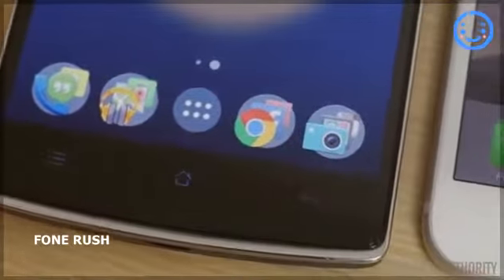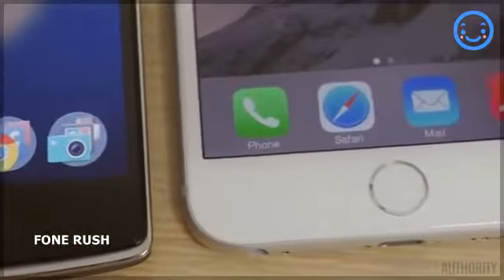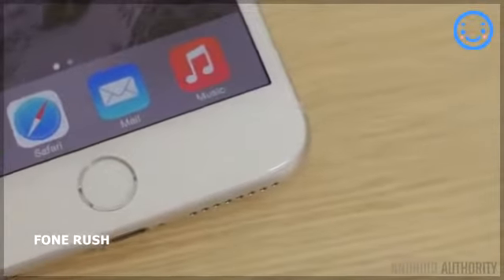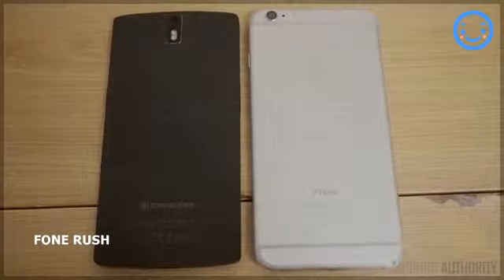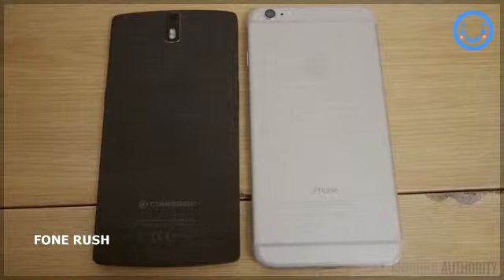Here is the crux of this comparison: price isn't usually a factor in flagship comparisons because they usually fall around the same price range. That is not the case here, with the OnePlus One available at almost one-third of the cost of the iPhone 6 Plus. This is certainly worth noting for what could be considered a similar experience, at least in terms of size, display quality, and the different tasks you would be able to do on either phone.